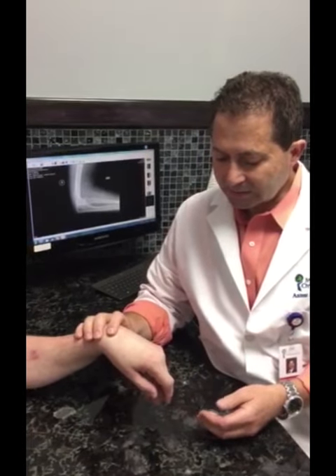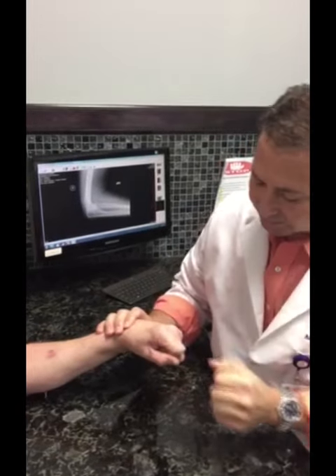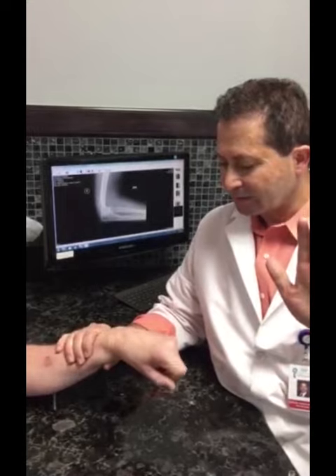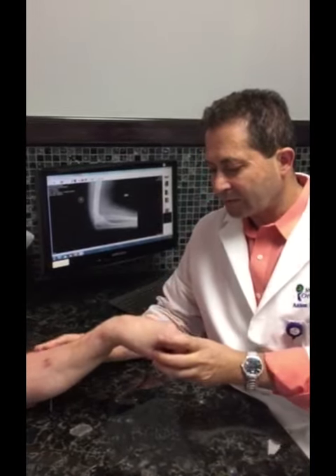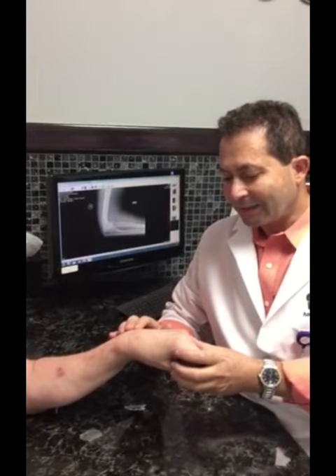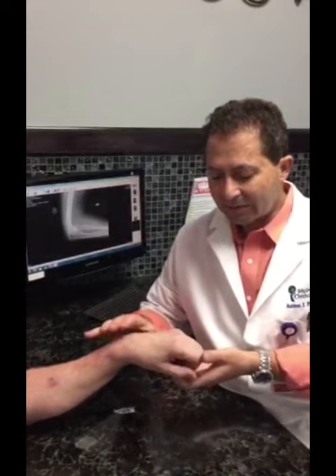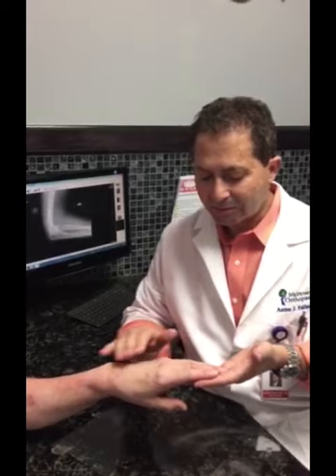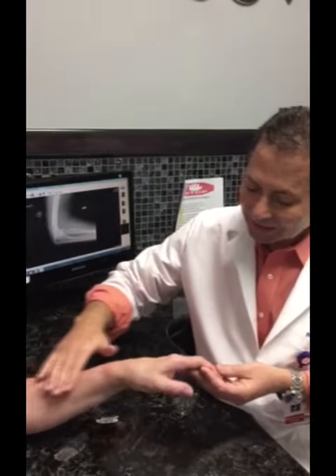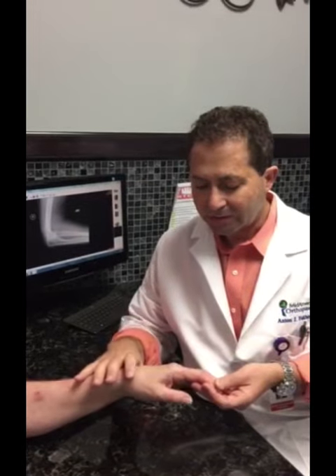Can you try to extend your fingers? Can you make a fist? So he can make a fist. Can you try to extend your wrist? You can see he can extend the wrist, and the reason why is because the posterior interosseous nerve innervates the extensor carpi ulnaris — so that's not functioning. It's also responsible for extending all the fingers: the extensor digitorum communis, extensor digiti minimi, extensor indicis proprius, and all the thumb extensors as well as the abductor pollicis longus.